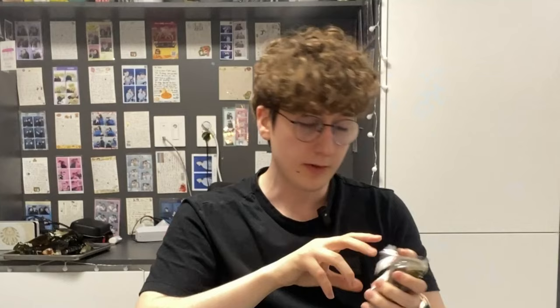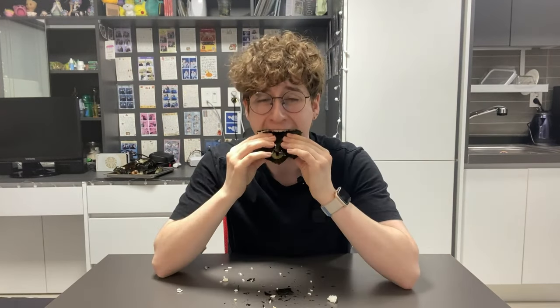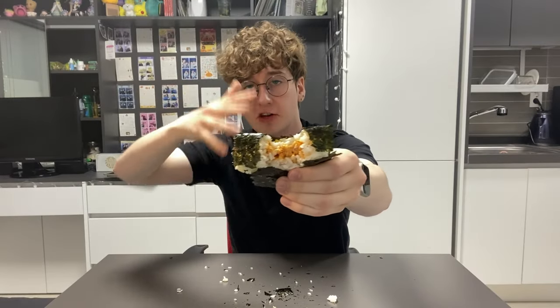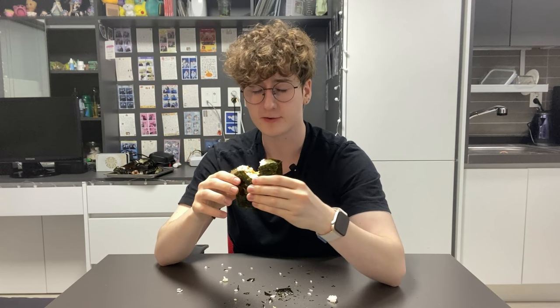Tuna with the kimchi salad. Now there's no bigger turn off than the word salad to me but I'm willing to give this a try. I did not expect the kimchi to be mixed into the tuna. That is not bad. That's a solid 7.